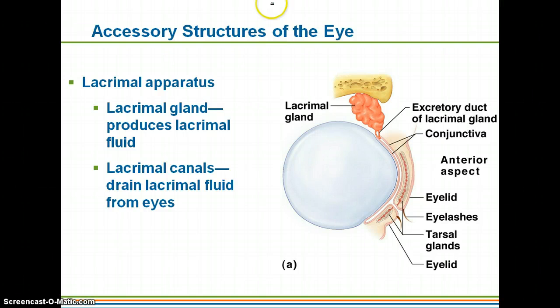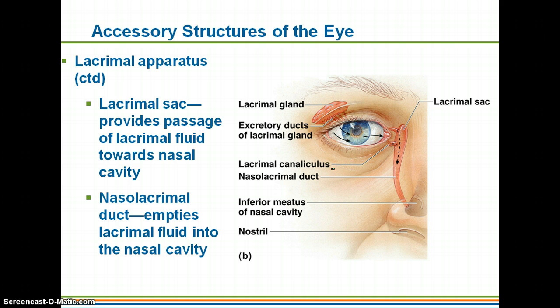The lacrimal apparatus — this is going to be your tears. Your lacrimal gland is going to be your tear gland. It is located just superficial to your actual eye, and it does produce lacrimal fluid, which are your tears. The lacrimal canals are going to be what drain the tears from your eyes. The lacrimal apparatus includes all of the different structures that help produce the tears, drain them onto your actual eye, and then drain them out of your eye.